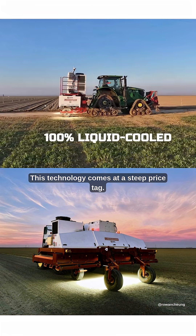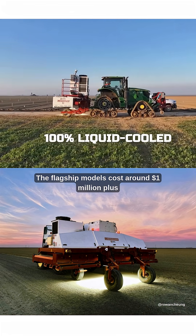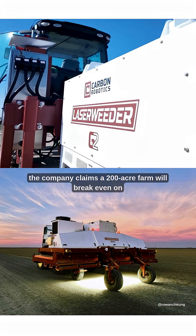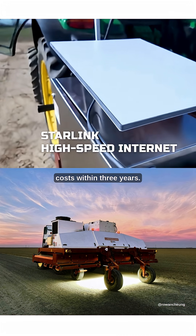This technology comes at a steep price tag — flagship models cost around $1 million plus annual support fees. However, the company claims a 200-acre farm will break even on costs within three years.